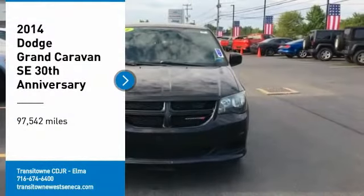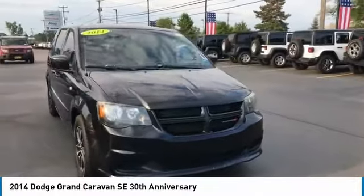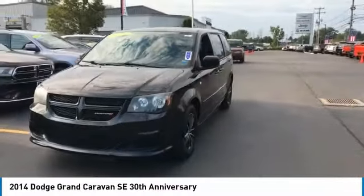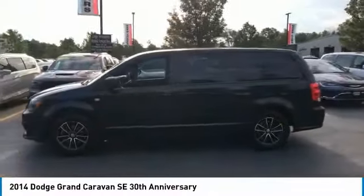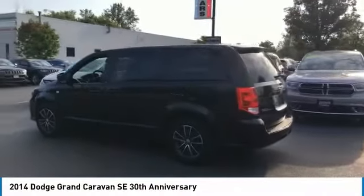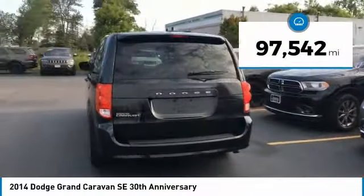Make a great choice today with the 2014 Grand Caravan. The Dodge Grand Caravan received the government's highest front and side crash rating of five stars. Its vast interior is widely praised, with an innovative seating arrangement, versatile cargo storage, and enough entertainment features to keep the kids entertained on road trips. This vehicle has less than 100,000 miles.